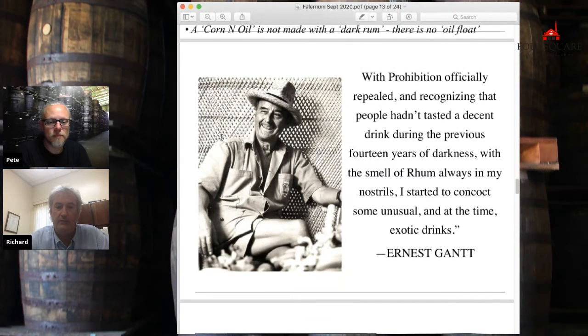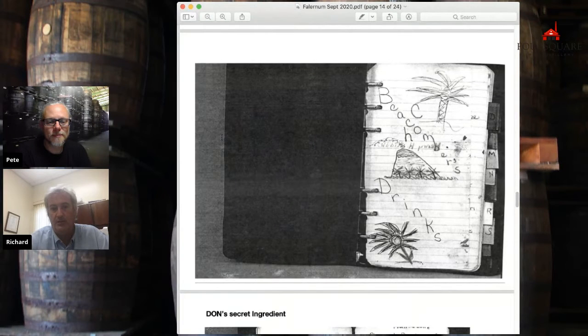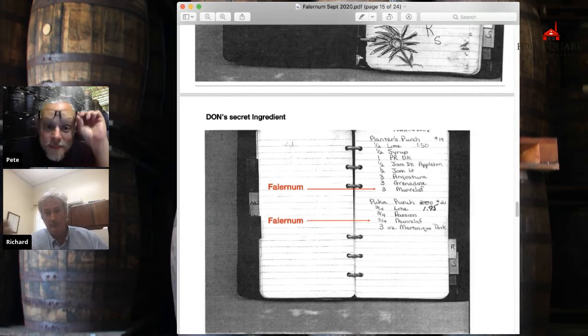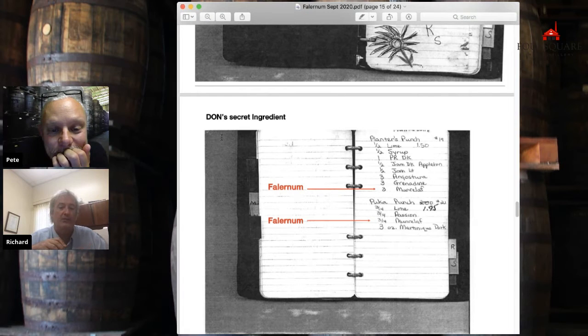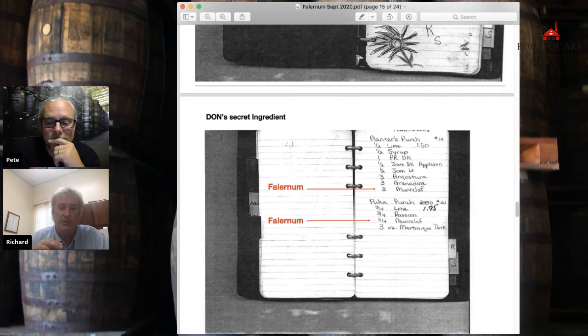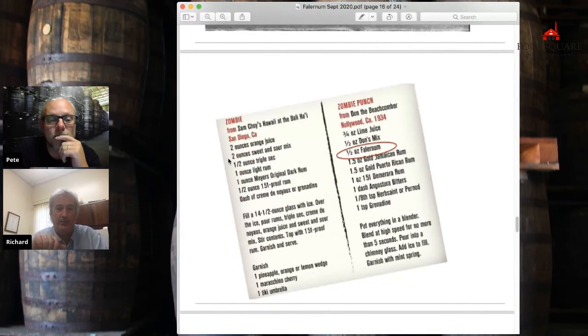Falernum was mainly in Barbados, but around a few other islands as well. It's not necessary that he found it in Barbados, but he may have. And it was one of his earliest secrets. Here's one of his recipe books — eventually he'd code everything, and he'd code Falernum very early. He'd write it backwards. Again, I'm not a cocktail historian, but his principle was basically dimensionalizing. Instead of adding sugar syrup, let's add Falernum — that kind of secret extra dimension. That's why Falernum was so attractive to him, and how it ended up in all his famous drinks.